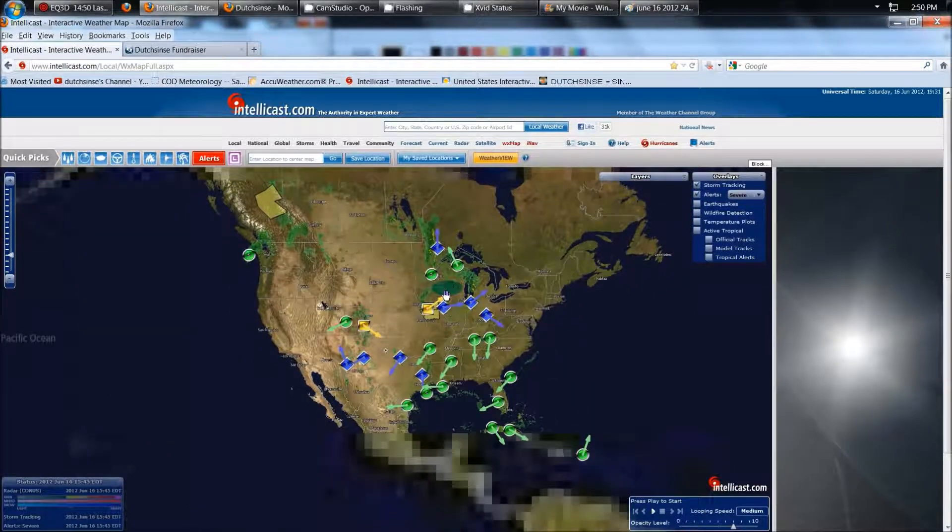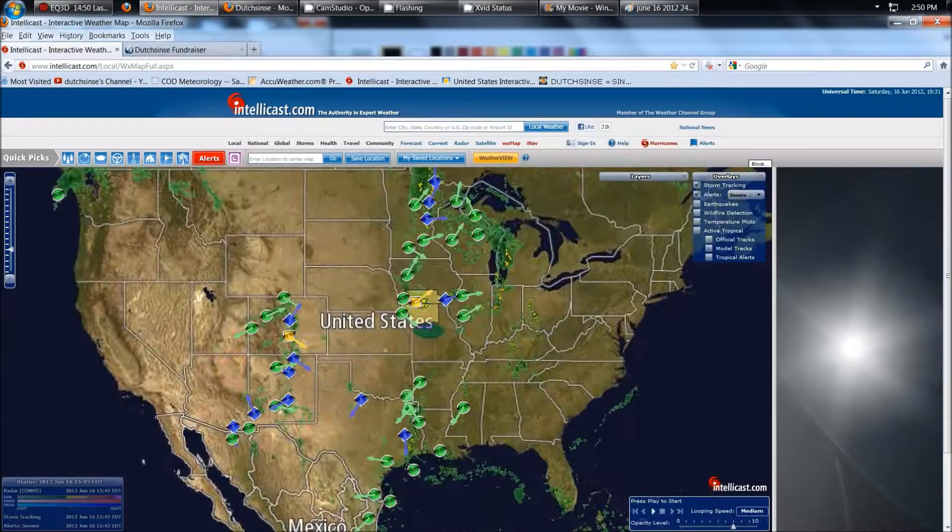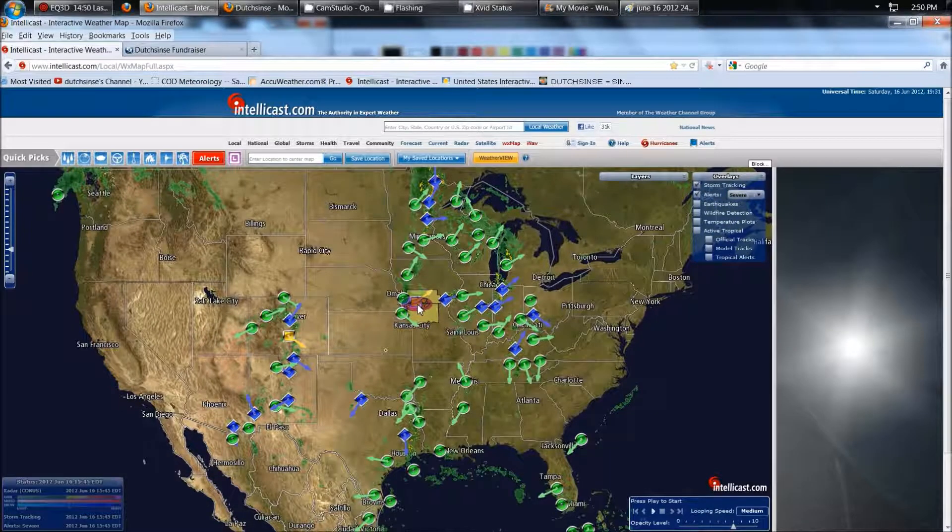You can see all these blue boxes here indicate hail detected, and the yellow boxes indicate severe thunderstorm warnings and watches issued by the National Weather Service. These yellow squares are damaging winds detected.